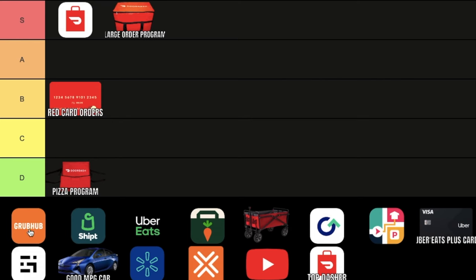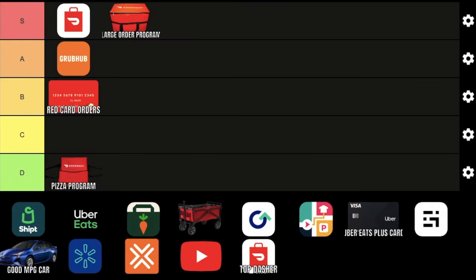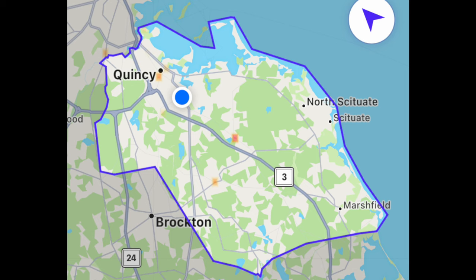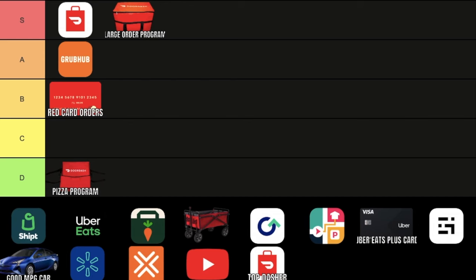Grubhub. I'm going to be putting this in the A tier category today. It's not exactly S tier as it definitely can't stand alone for me — I only get about five or six orders an hour, usually even at the busiest times. But these orders do have tip transparency, which means I can see how much the customer tips and it's not hidden like some other apps. These orders could definitely come in clutch at certain times, so definitely make sure you're signed up and have it on in the background at all times.